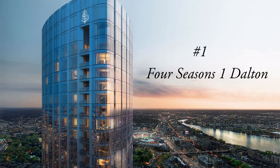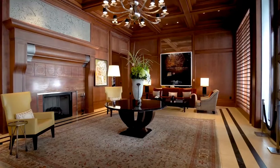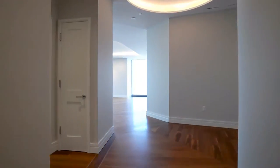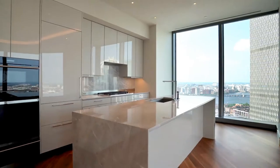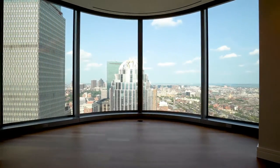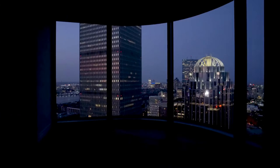The Four Seasons at One Dalton Street is an ultra-luxury condo building located in the Back Bay. One Dalton was completed in 2019, featuring 61 stories and 120 top-of-the-line units. Developed by Carpenter & Company and designed by world-famous architect Henry N. Cobb, this building is unique for being the third tallest building in Boston and the tallest residential building not just in Boston but in New England as well.